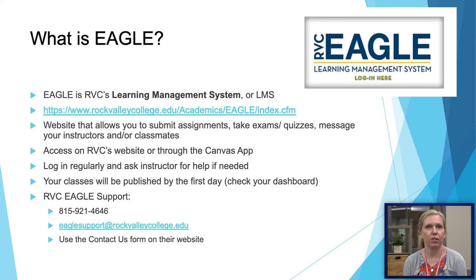As you are preparing for your classes, RVC uses a learning management system called EGLE. Every college and university has an LMS of some sort. EGLE is ours, named after RV the Golden Eagle, our mascot. A learning management system is a website where you can upload assignments, take exams and quizzes, and message your instructor. Make sure you're logging in regularly to check your work. We do have an EGLE support office on campus if you have any questions or issues.